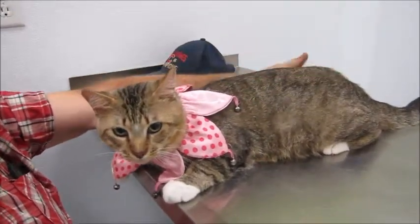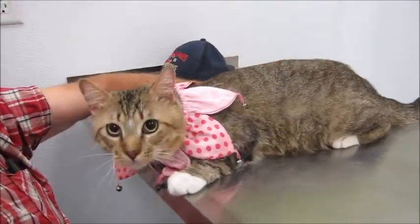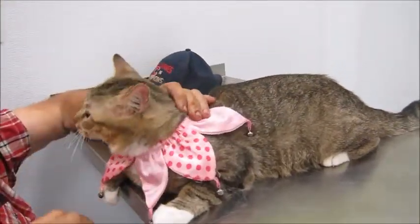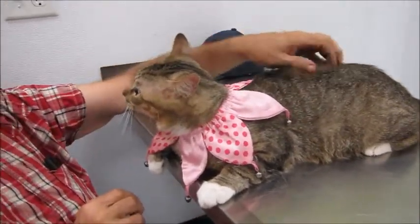His name is Puss in Boots. He's absolutely stunning — a beautiful, pretty big guy. He's got the white boots and the white bib, and he's kind of like a light tan tabby. He's really handsome with a big head. He's about a year to a year and a half years old.